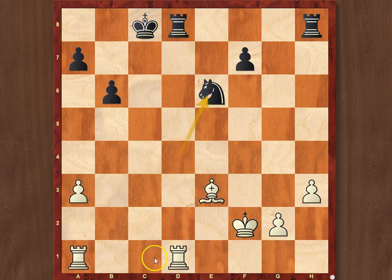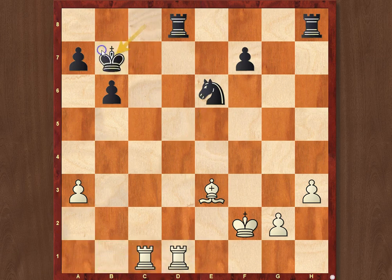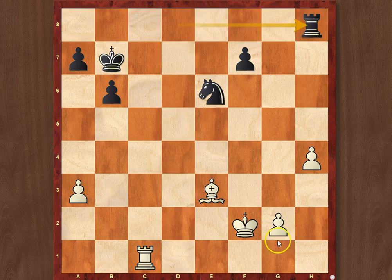Instead, Nxe6 was played, Rc1, Kxb7, and after the rook exchanges, the problem is that the h-pawn becomes incredibly powerful and just distracts all the Black forces. h4, Rxh8, and now g3.